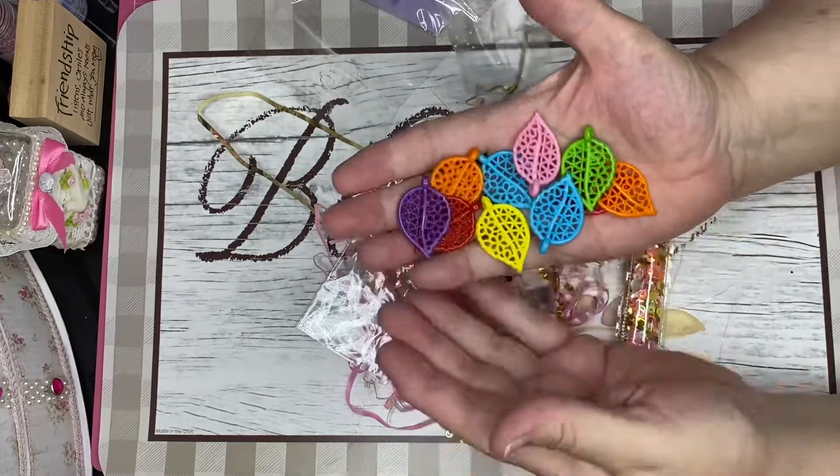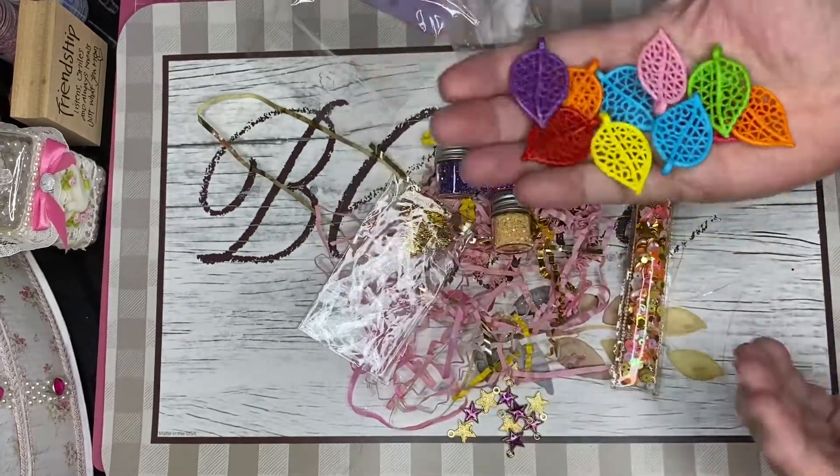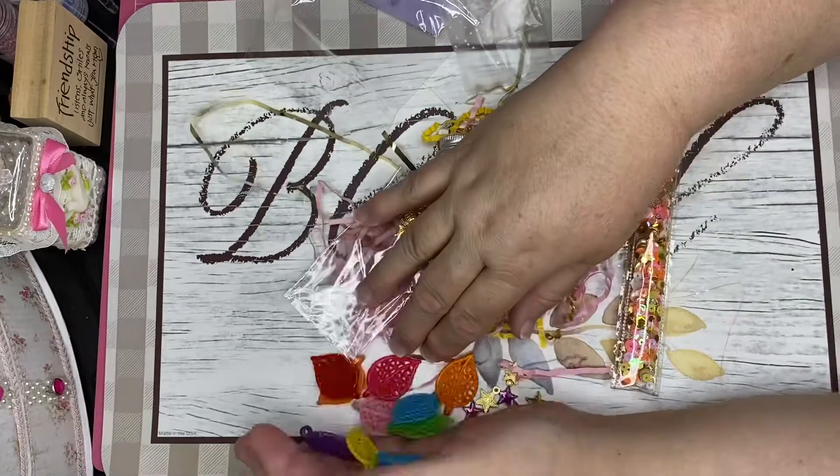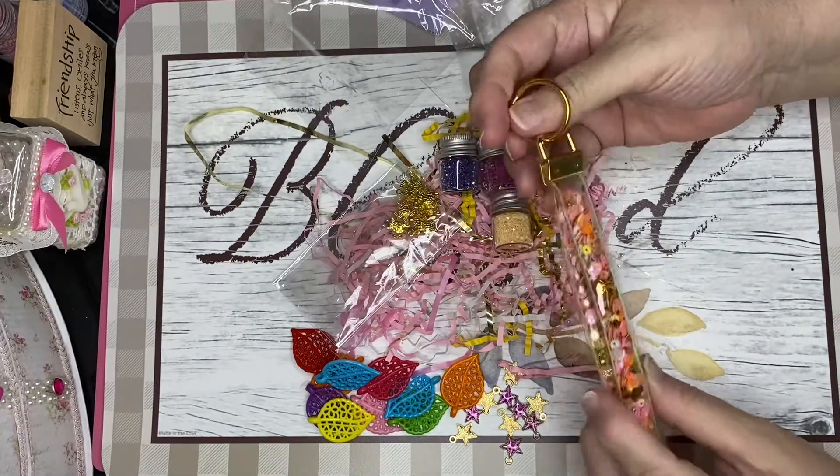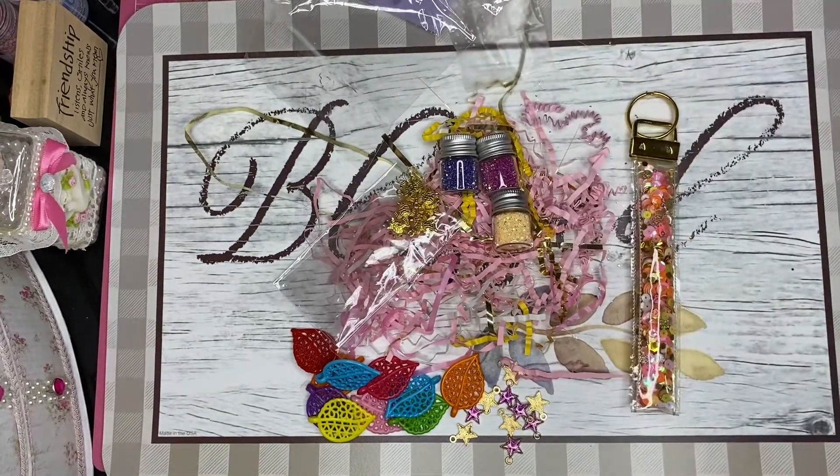Thank you so much for this awesome package and all of these goodies, and thank you also to Bernartway Designs on Etsy. I'm going to enjoy this keychain. Thank you for watching everybody, have a great day, bye!